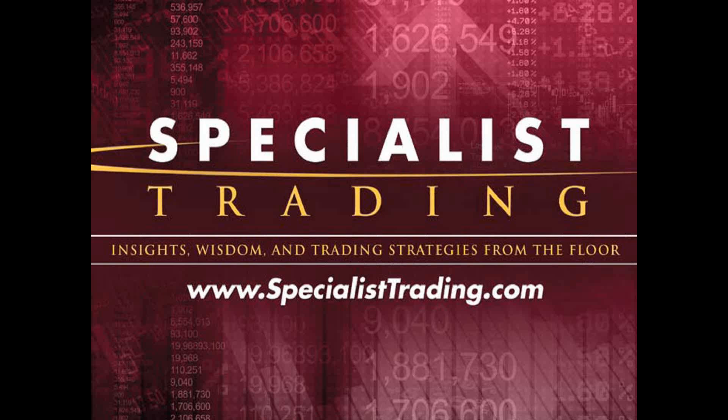I started trading roughly 42 years ago on the floor of the Pacific Stock Exchange. I was on the floor for 16 years, and nine of those years I was a specialist — that's where the name Specialist Trading comes from. A specialist made markets in about 50 or 60 stocks. I traded through the crash of '87 and the bull market. In my 42 years, just about everything you've seen has been renamed or rebranded. I know what works for consistency and what doesn't.